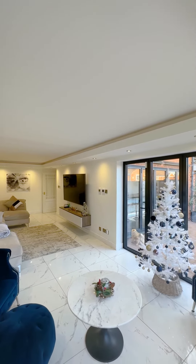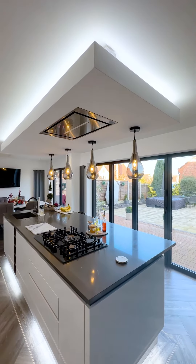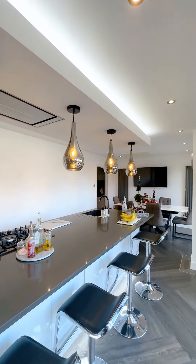We're now entering into the kitchen dining space, which benefits from bifold doors onto the garden, has a fantastic island with plenty of storage, and has its own utility space as well.